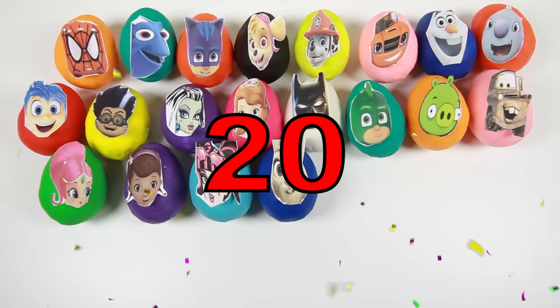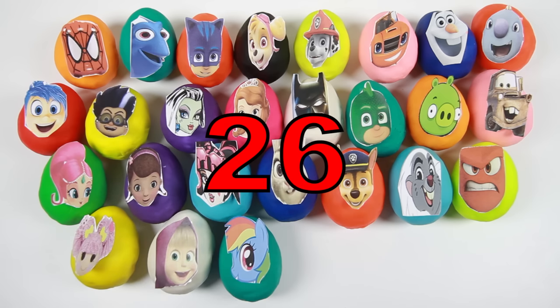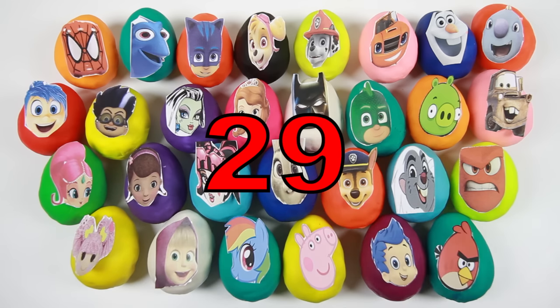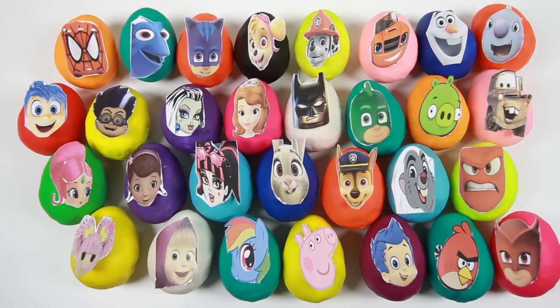Zootopia, Spiderman, PJ Masks, Paw Patrol, Batman, Monster High, Doc McStuffins, Cars, Angry Birds, and My Little Pony?